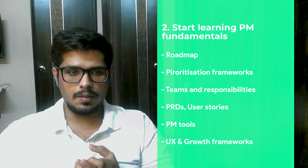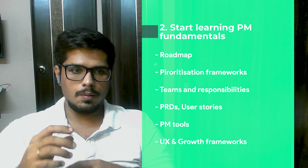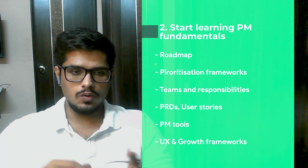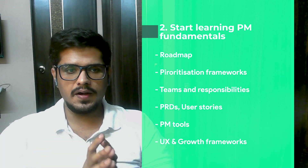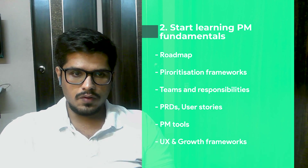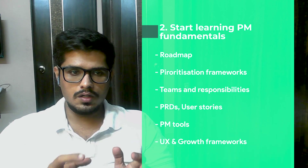Number two: start learning PM fundamentals. You need to be very clear about what a vision is, what a product roadmap is, and the goals a PM tries to achieve with the product. You need to learn about the teams a product manager works with, their responsibilities, and goals. You also need to learn PM tools like Jira, wireframing tools, and Confluence. Learn about PRDs and user stories — what a PRD is, its components (what, why, how), the impact of what's being built, how users currently solve the problem, how you'll solve it, and how you'll measure success.